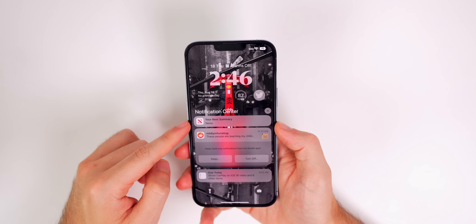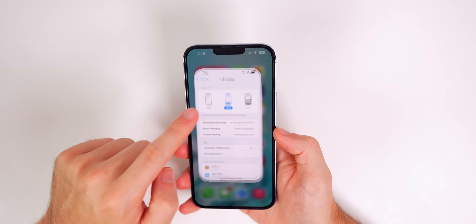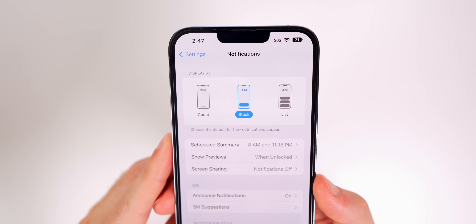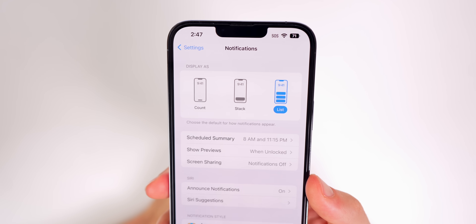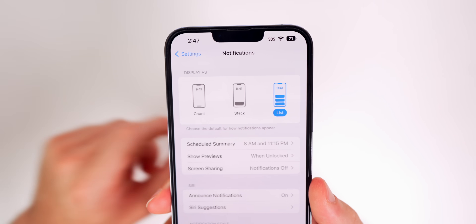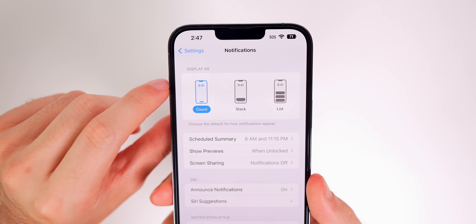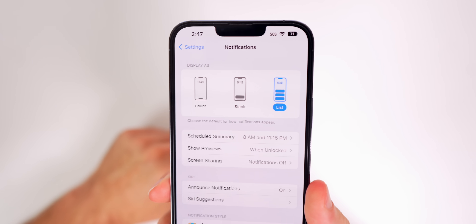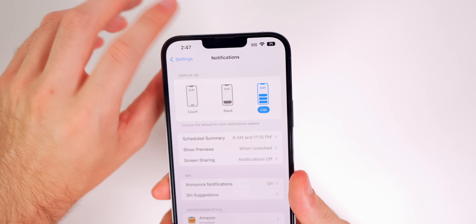My next favorite feature is the ability to change how notifications appear by default. If you go to Settings and then Notifications, you'll see a new Display As section at the top with three options: Count, Stacked, and List. Count just shows the number of notifications without revealing what they are. Stack looks like everything is piled behind it. List shows a full list of all your notifications. I love that you now get to choose how notifications come in by default.